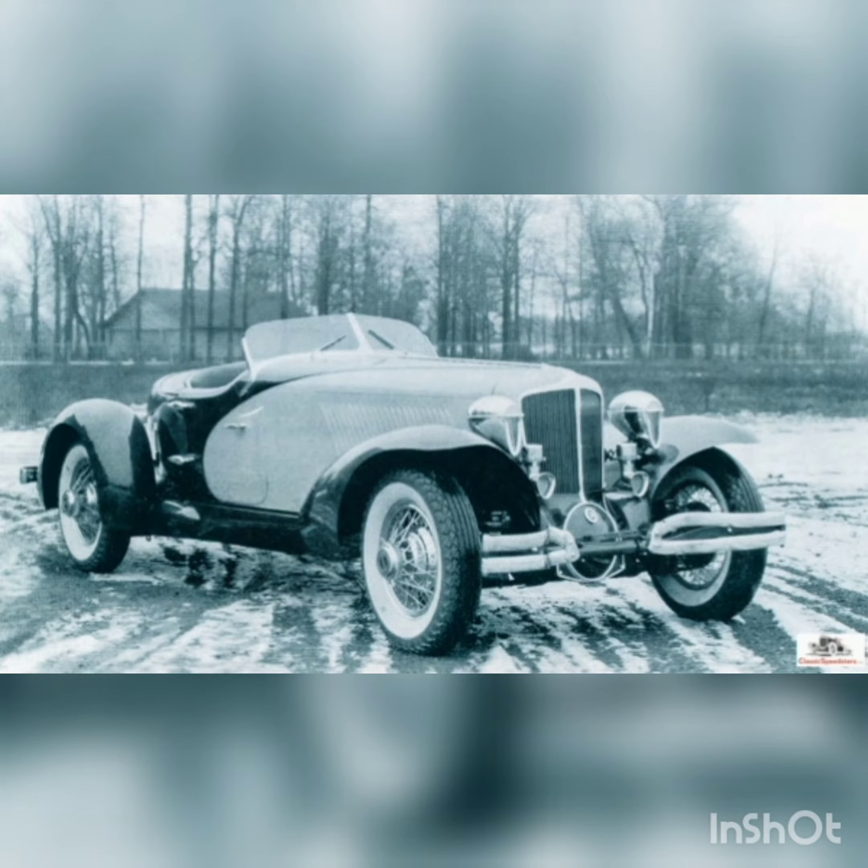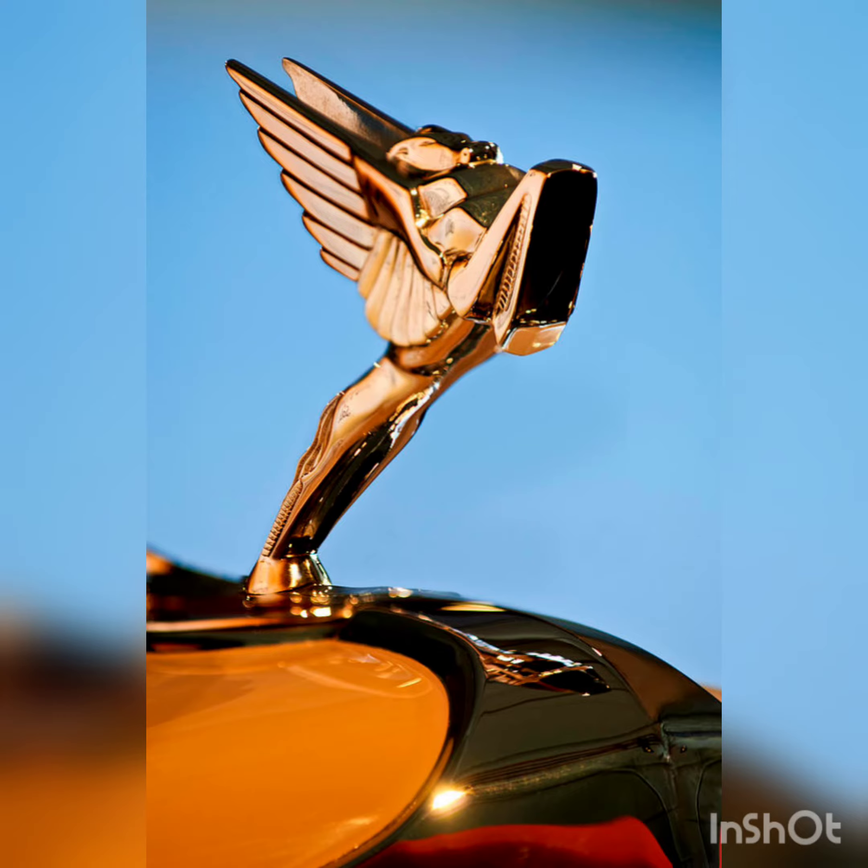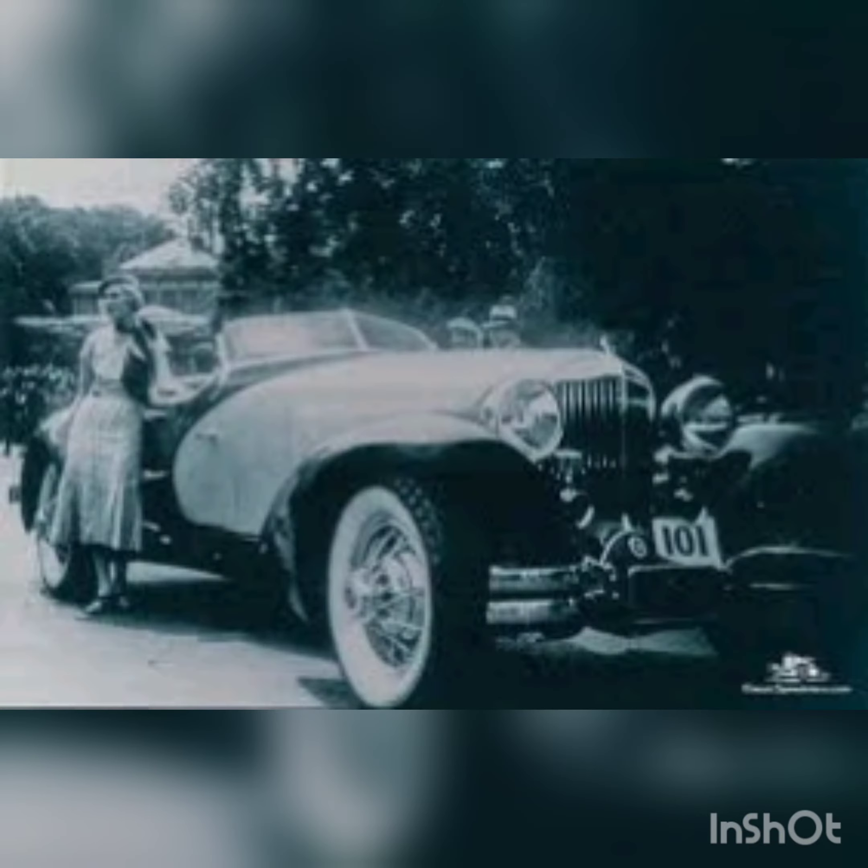The Cord L-29 was a front-wheel drive car designed by Cornelius Van Rantz, Harry Weaver, and Alan Lemme, and produced from 1929 to 1932 with production of just 5,010 cars over four years. 62 of the 5,010 were sold to various coach builders, and five were kept at Cord for special projects.